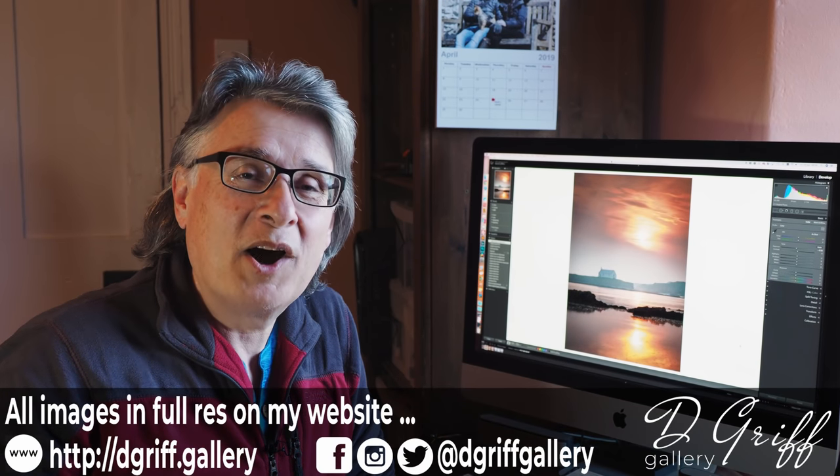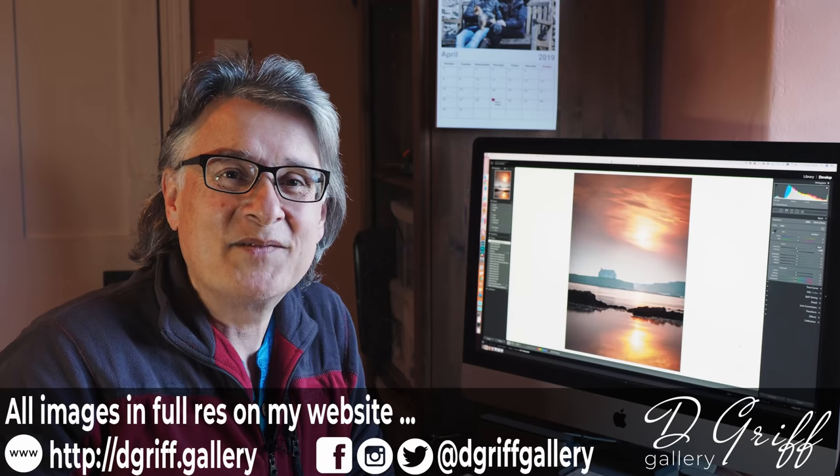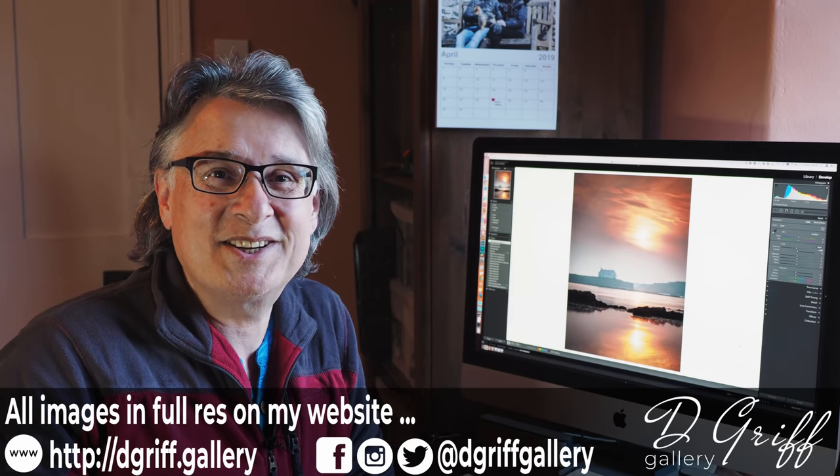Thank you ever so much for joining me — hope you found it interesting. Next time I'm going to be back in my natural environment, which is probably up a mountain somewhere, so I hope you can join me for that. Thank you ever so much for tuning in. Oh, by the way, if you haven't done it yet, why not subscribe now and join me next time? Cheers.